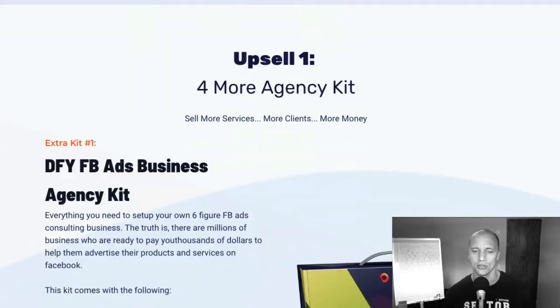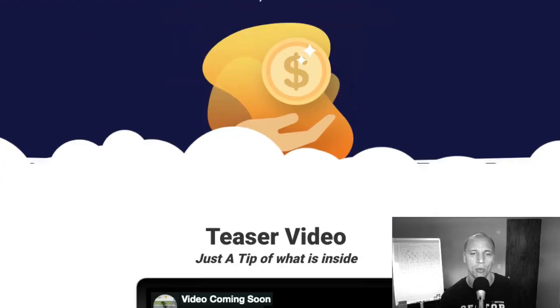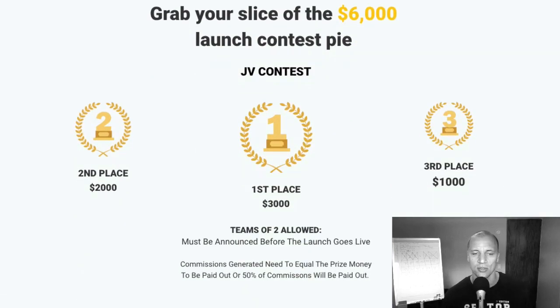Let's talk about the contest really quick. First place gets $3,000 in our JV contest. Second place gets $2,000 and third place gets $1,000 — so basically $6,000 that we're giving away during this contest. The only minimum requirement is that your commissions at least match the prize money to get paid the full prize money.